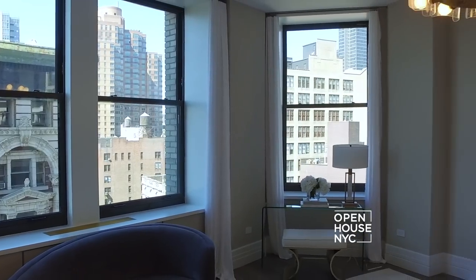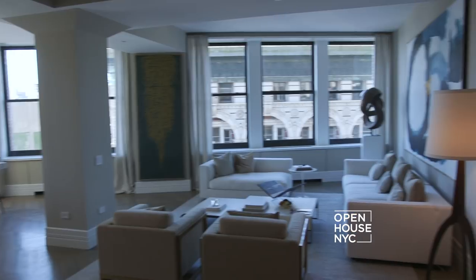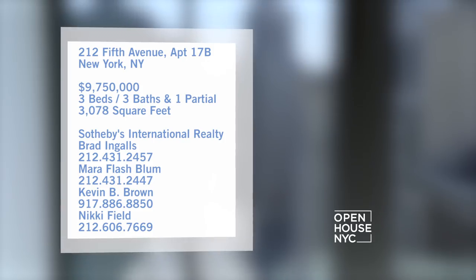Iconic views and an open flow from kitchen to couch make it ideal for entertaining. With three private bedrooms and over 3,000 square feet in all, this is a home to show off and share.